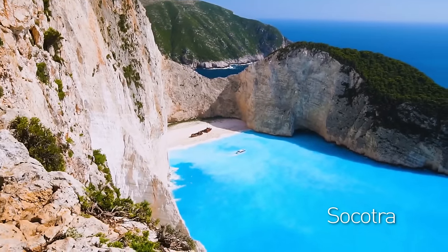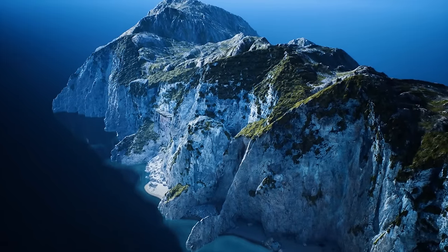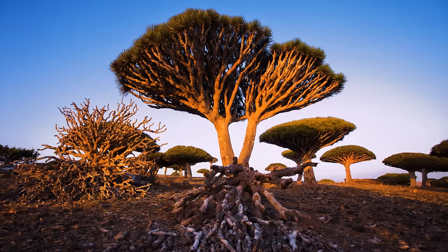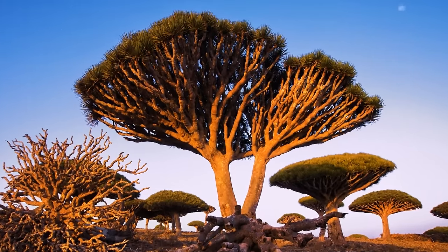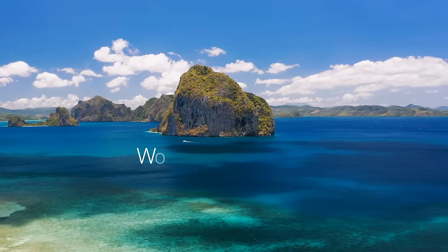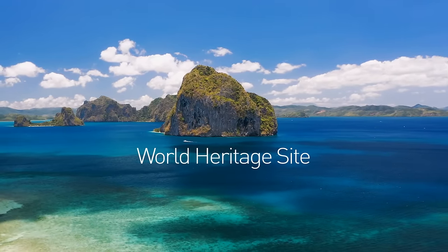Socotra is an alien-like island off the coast of Yemen in the Indian Ocean with one of the most unique trees ever seen — the dragon tree, which can only be found on this amazing island. In 2008, it was labeled a World Heritage Site.